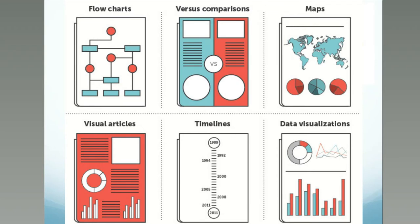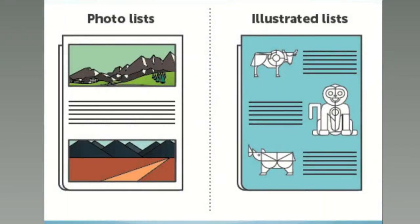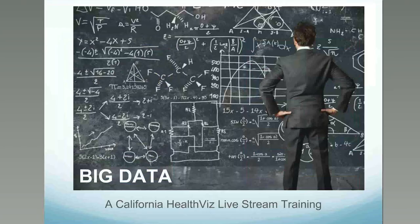There are so many data visualization forms to serve your story's purpose. You can have photo lists or photo galleries and illustrated lists. In journalism, imagery is incredibly strong — it's a cliche to say a picture is worth a thousand words and a video is worth a million, but we use a lot of video and photography and graphics.